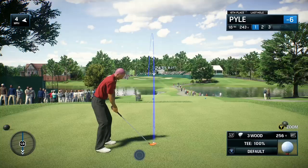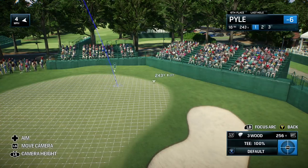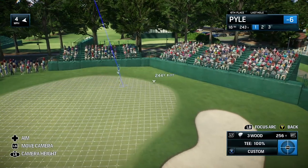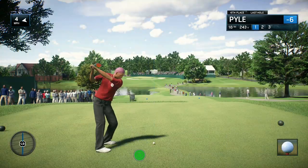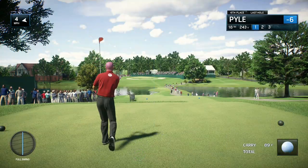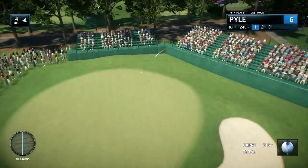Frank, here we are — the final hole of the final round of the final event of the FedEx Cup season. Yeah, this is it. They give you a little bit of a reprieve — you wouldn't think you could do too much damage on this. But if you have to make three to win, and that's to win everything, there are much easier holes to play than this.